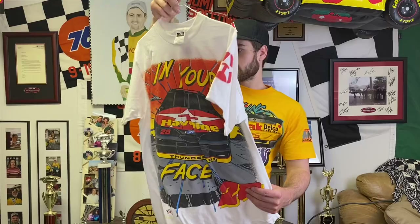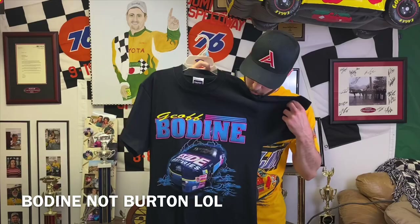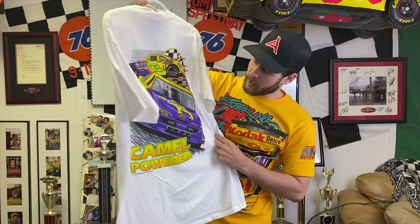I believe this is an Ernie Irvan Texaco t-shirt — I've worn that a few times as well. This one's a little more obscure, you don't really see it as much — it was a Jason Keller Slim Jim Busch car, front-and-back all-over-print. I found it on eBay, that was a cool find. Here's a brand new Jeff Burton Exide shirt, just a front print that goes with the Exide hat I have. Smoking Joe's Jimmy Spencer with the front pocket for the cigarettes — can't go wrong with that.